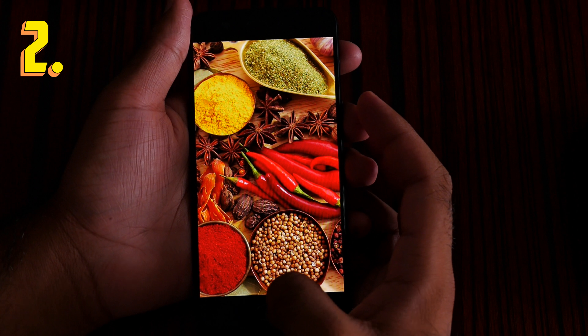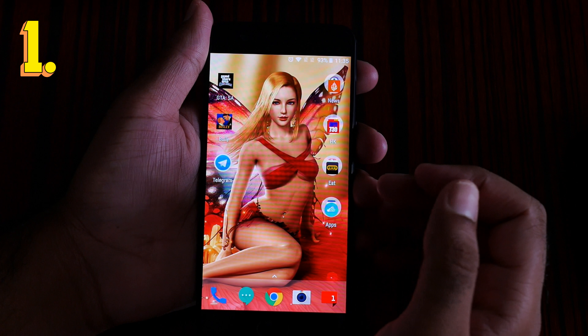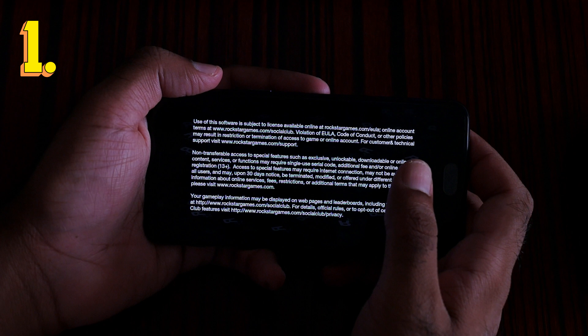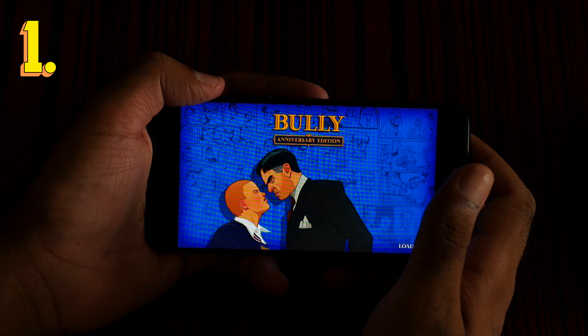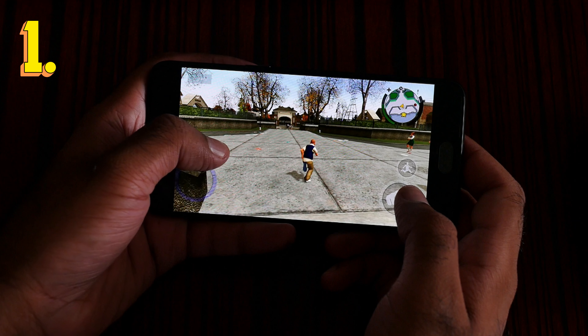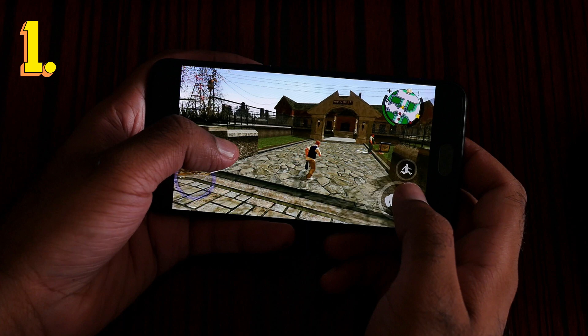The number one feature is gaming. This phone handles gaming on the fly — you can play any game you want. The most demanding game at the time of recording is Bully, and this phone handles Bully absolutely no problem. Even some Snapdragon 820 phones have frame drops in Bully, but as you can see on this phone, it's flying.